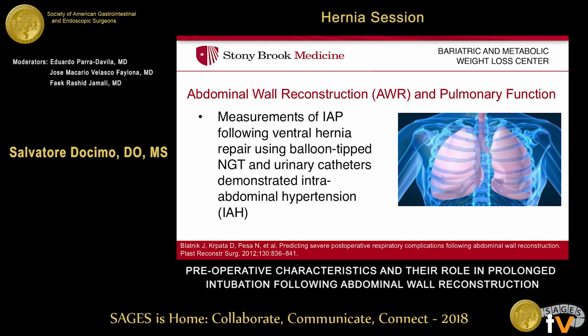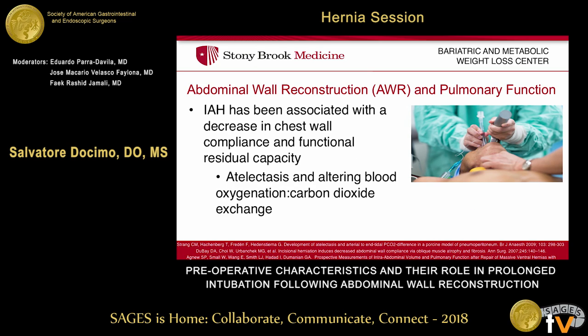With the significant advancements in abdominal wall reconstruction, it has allowed us to surgically repair more complex, larger abdominal wall hernias. However, those repairs can have some detrimental effects on the pulmonary system, at least in the fairly acute postoperative stage. Measurements of intra-abdominal pressure following ventral hernia repair have been demonstrated utilizing balloon-tipped catheters and urinary catheters, and that has demonstrated significant elevation and creation of intra-abdominal hypertension. Intra-abdominal pressure itself, or intra-abdominal hypertension, can also have physiological changes and detrimental effects on the pulmonary system.